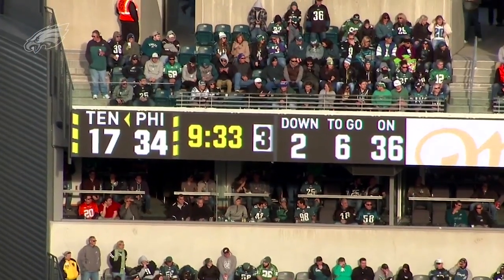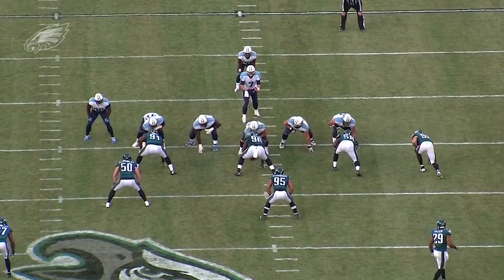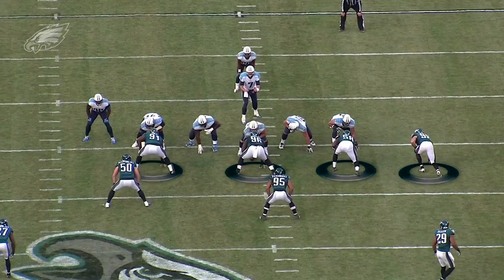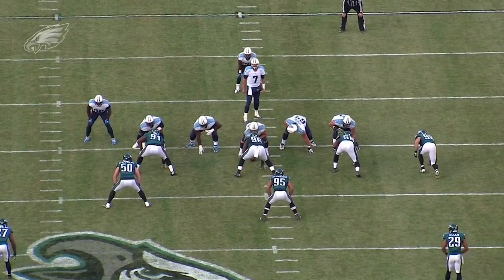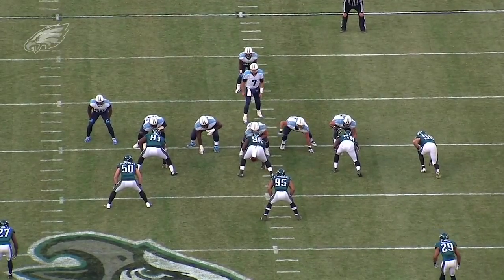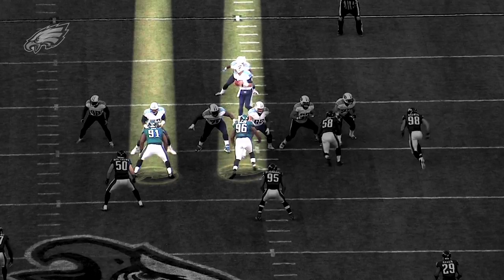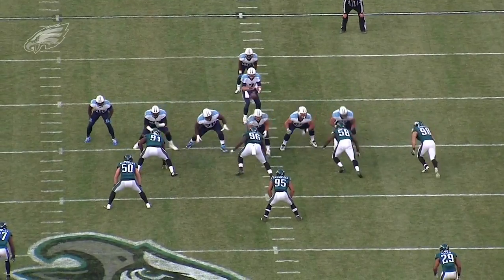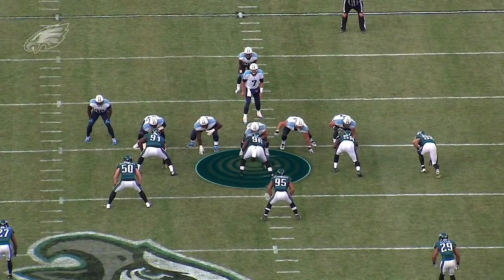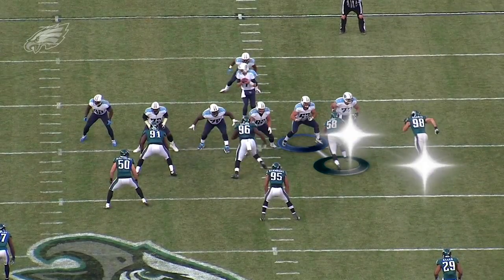Early in the third quarter, the Eagles faced second and six from the 36-yard line. They came out in a nickel defense with four defensive linemen and two linebackers. You'll notice the Eagles swapped players up front — Fletcher Cox lines up to the left as a defensive end alongside Benny Logan, which left Trent Cole inside of Connor Barwin on the right. With Logan lined up head-up over the center, the protection was easily cut in half, creating a one-on-one matchup for Cole and Barwin.